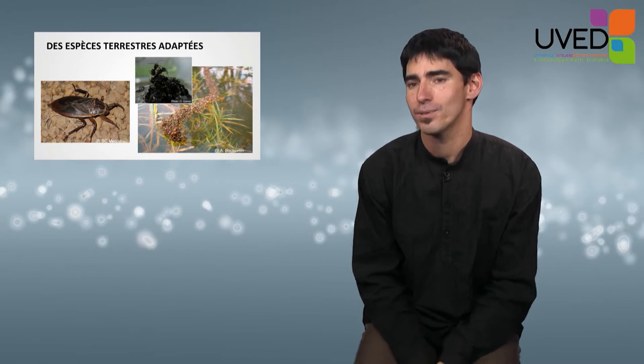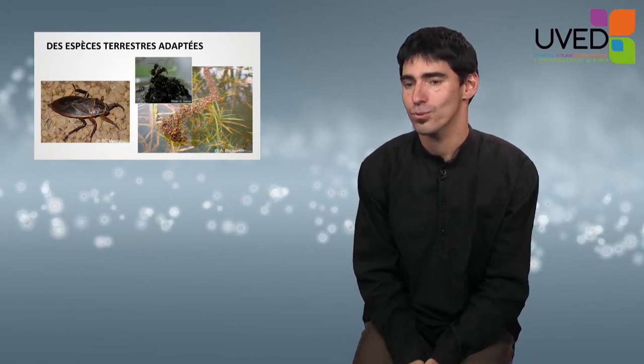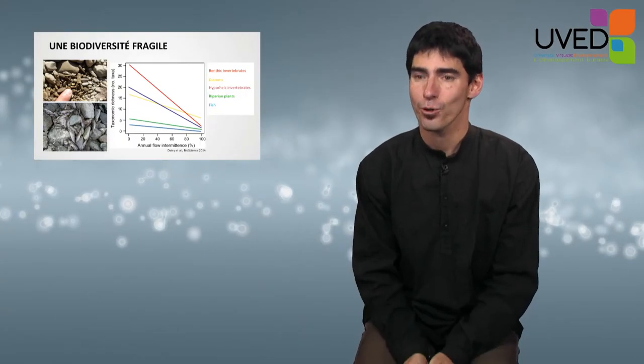Giant water bugs can detect an incoming flood from rain signals and escape onto the banks. We also have examples of ants that can resist flooding by building rafts or bridges.